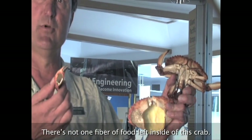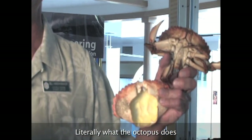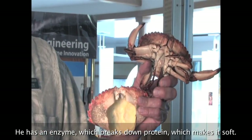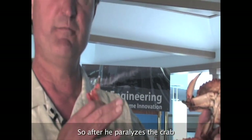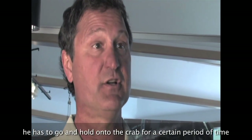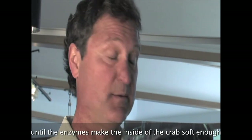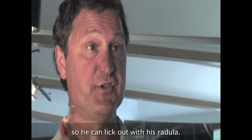There's not one fiber of food left inside of this crab. Literally what the octopus does is turn the inside of the crab into a milkshake. He has an enzyme which breaks down protein, which makes it soft. After he paralyzes the crab, he has to hold on to it for a certain period of time until the enzymes make the inside of the crab soft enough that he can then lick it out with his radula.